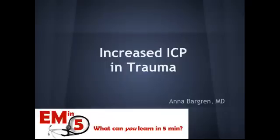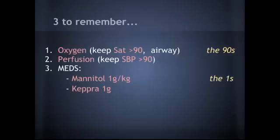For today's EM in 5, I want to talk about increased intracranial pressure and trauma. We get head traumas a lot coming into the ER, and it's usually kind of a rush to get neurosurgery on the phone. I think it's easy to forget some of our basic management steps that are really important to the patient's outcome in the ER.